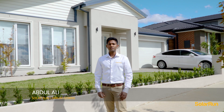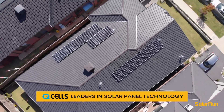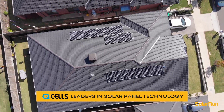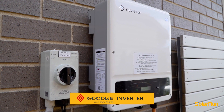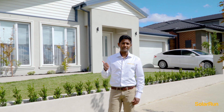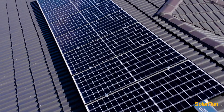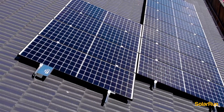We're here today in Clyde North where we've done another 6.6 kilowatt installation recently using Qcells QMAX panels and a Goodway inverter. With Qcells you get a 12 year product warranty which is comprehensive, and you get a 25 year performance warranty with a degradation of 15% over 25 years.